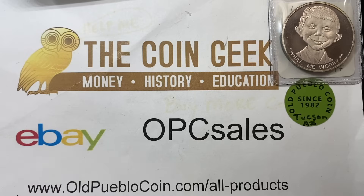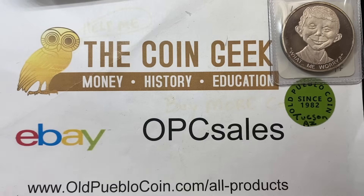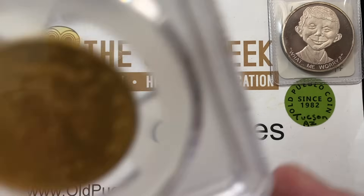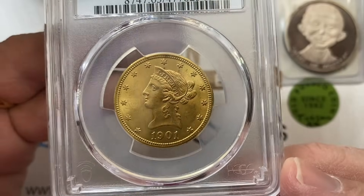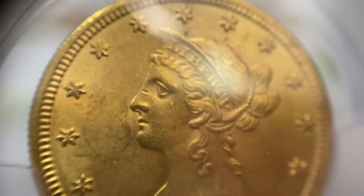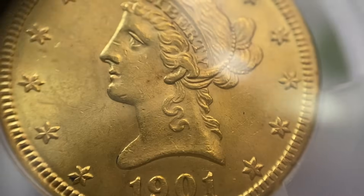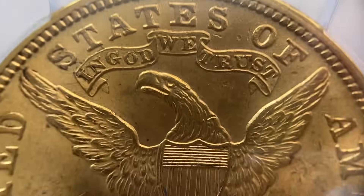Some of you may remember the mail order video that was done a while back, and I've got a couple of coins from there that you're going to want to look at — that's coming down the road. Also in this group I have a pretty large quantity of dollars that were in the video I made back in September about old toners and old holders, and a number of coins from that video we sent in.